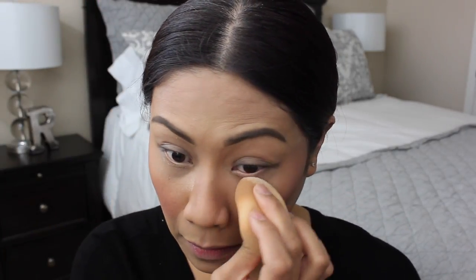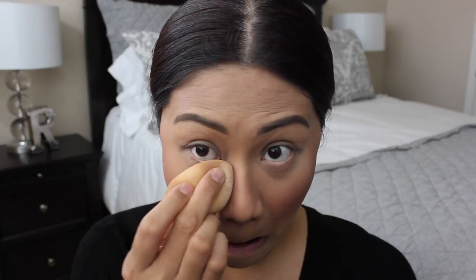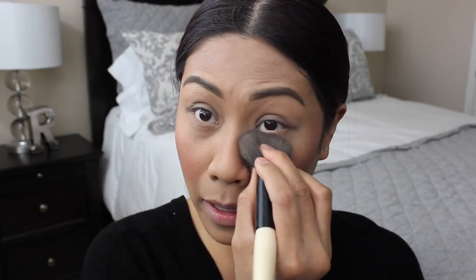I brush out all of the excess powder to clean everything up. Then I put a little bit of powder on my Beauty Blender to set my under eye concealer. I don't bake underneath my eyes because I don't want it to look too harsh and powdery, so I do it after baking and brush off the excess right away.